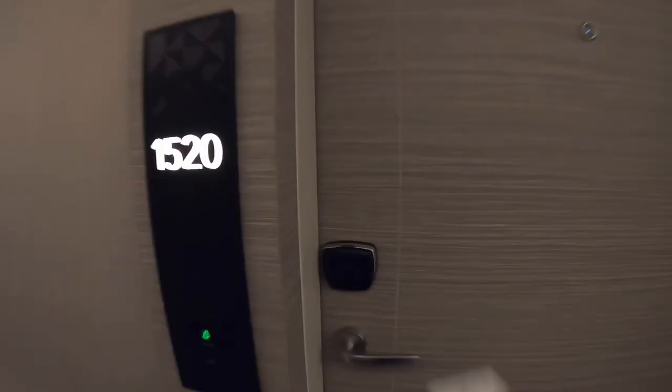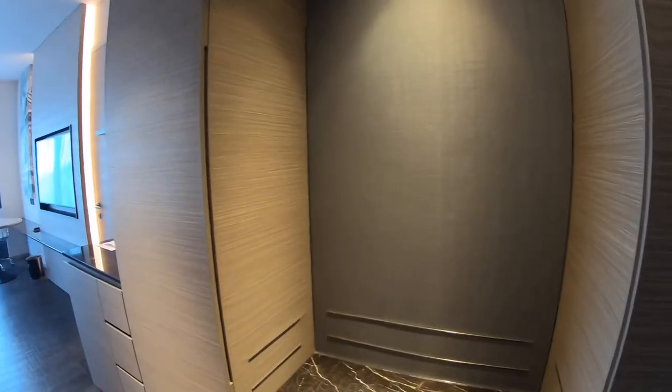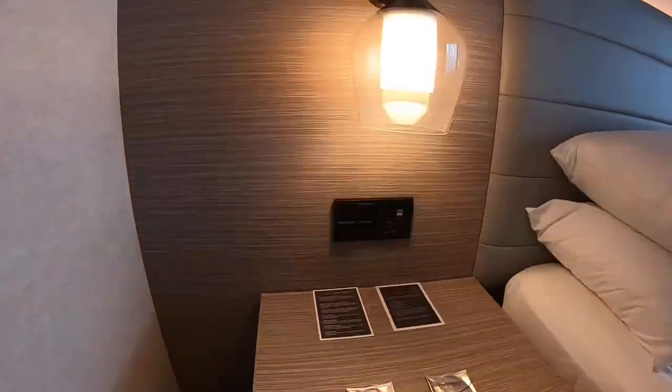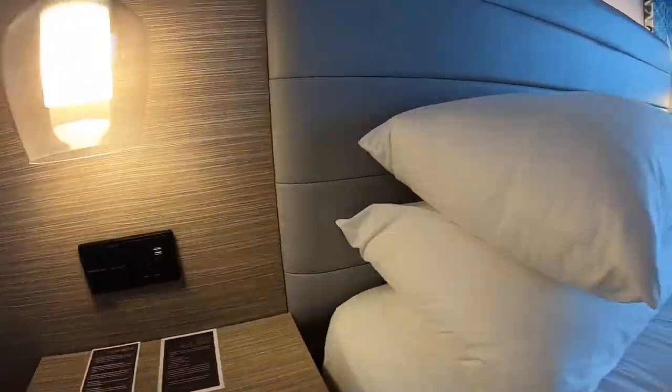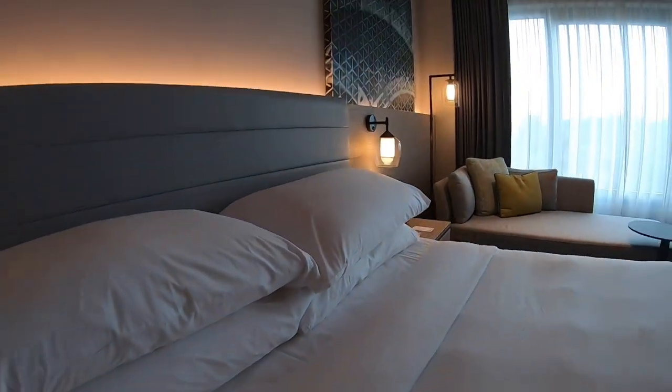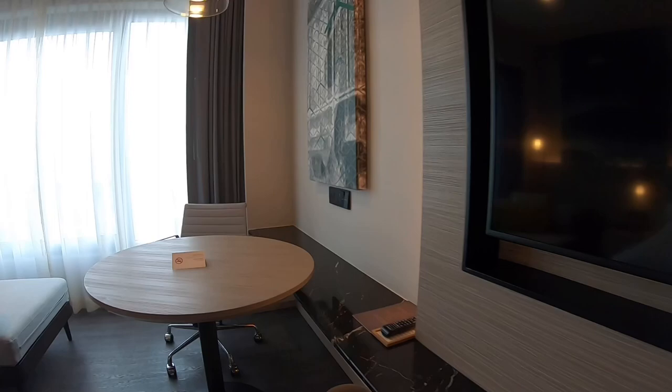We finally got the keys to our second room. The layout is the same as the other room and the rooms are connected. If you are driving, they have on-site complimentary parking, though you do need to have the tickets validated.